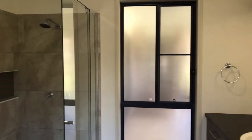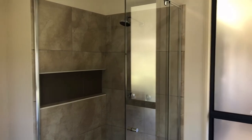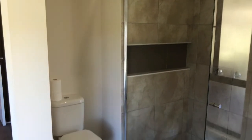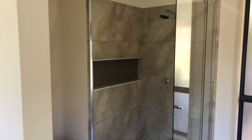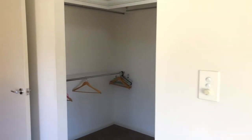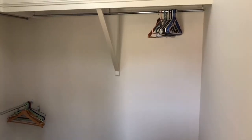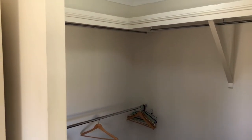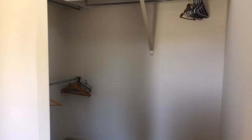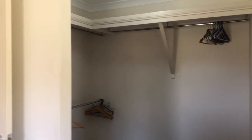Nice big mirror. Good size shower with the inset shelf, and the toilet's tucked away around the corner — so open en suite but still nice and private with the toilet, which is a good touch. Just as we head out of the bedroom, there's your walk-in robe. Great space here — full length hanging and double hanging on that wall, shelf to the top, and plenty of space for a chest of drawers or extra storage if you need it. A really nice master bedroom.